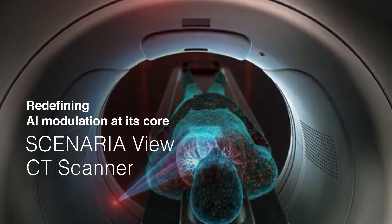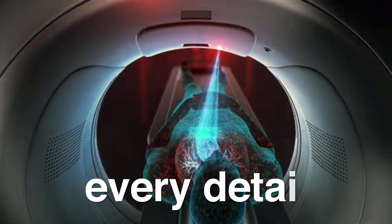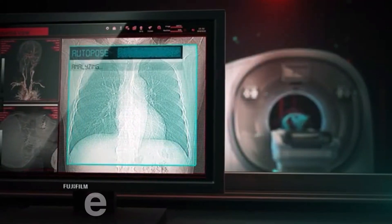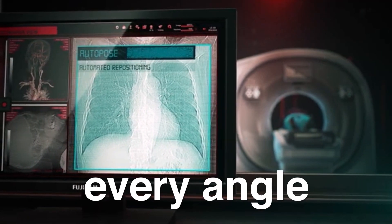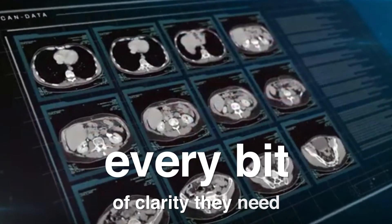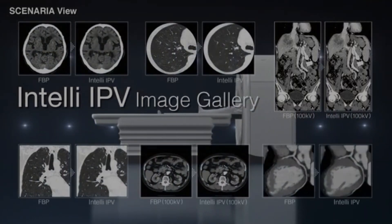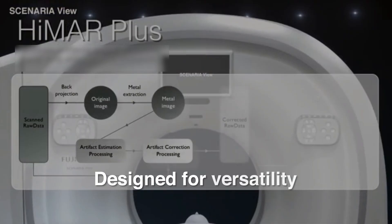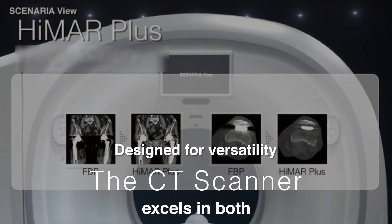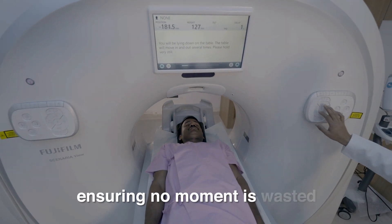Bringing innovation to every scan. ScenarioView CT Scanner has ensured that surgeons have every detail, every angle, every bit of clarity they need. Designed for versatility, the CT scanner excels in both routine cardiac scans and critical emergencies, ensuring no moment is wasted.